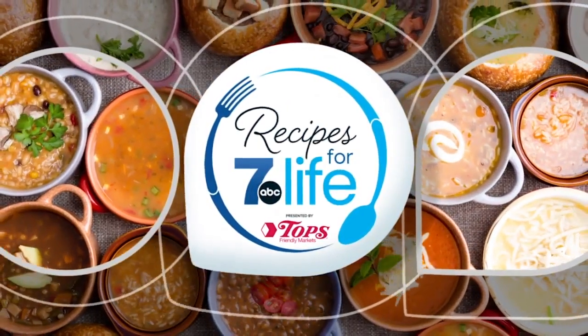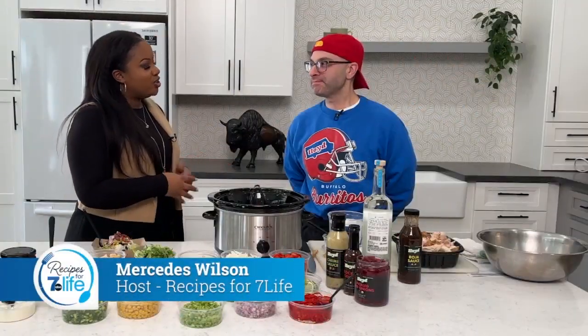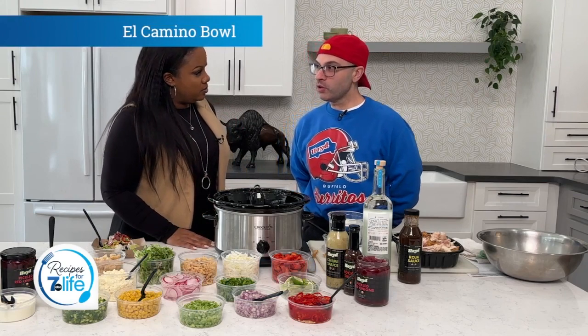Welcome to Recipes for 7 Life. We're all getting ready for those super bowls, and Chef Chris from Lloyd is here to help us out today. Thank you for being here. Thanks for having me. What are we making today? We're making the famous Lloyd El Camino bowl.